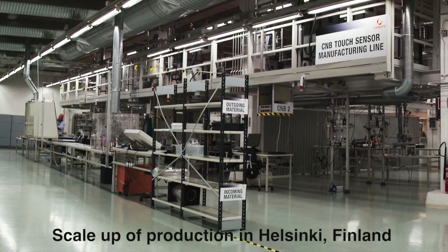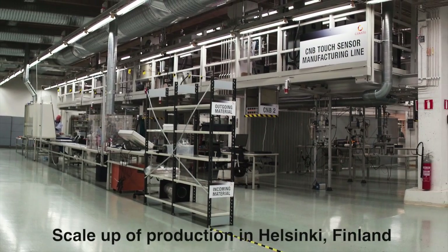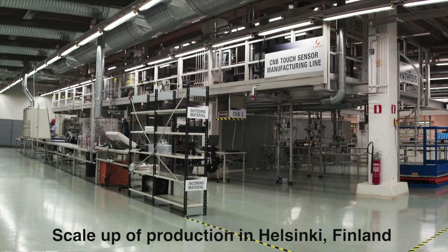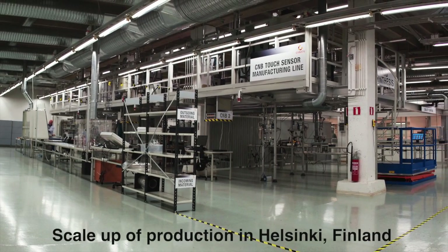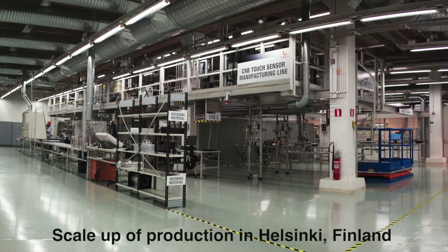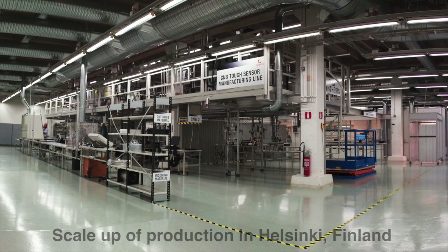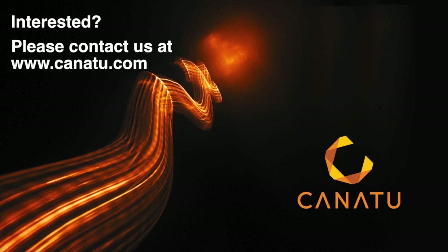We have now scaled up production in Helsinki, Finland, and are now taking orders for CMB films. We have numerous customer projects underway and CMB technology is being evaluated by over 40 companies worldwide. Our high-volume CMB film manufacturing plant is planned to open in 2014. CONATU invites you to touch the future with us.